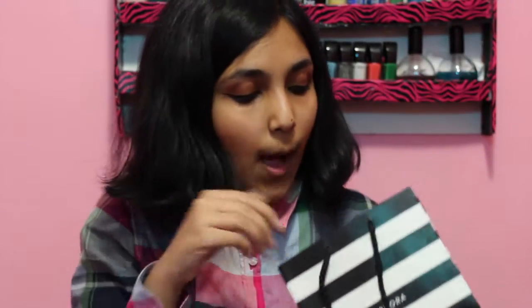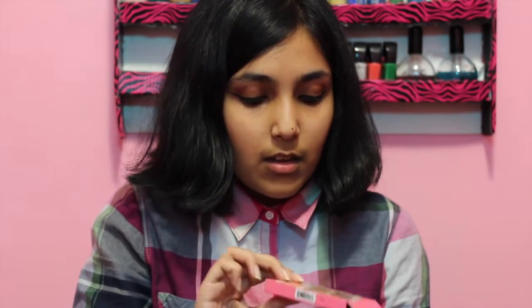My mom also got me a Benefit Roller Lash mascara — it was my first time using it and I absolutely adore it, and the packaging is so cute. She also got me a Tarte eyeshadow palette I'd never heard of; the colors are really pretty, it has six eyeshadows — four matte and two shimmery. She also got me a Marc Jacobs eyeliner, like a mini travel-size retractable one that you put on your waterline and tightline. I was sad they didn't give me my Sephora birthday gift though.